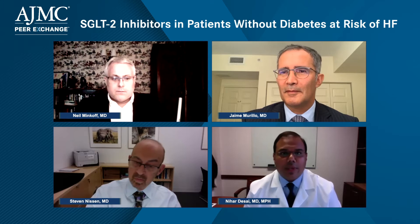Thanks, Neil. It's a great area to explore. We use them in the way that the evidence would suggest and the guidelines have recommended. If you have a patient with diabetes and atherosclerotic cardiovascular disease, these would be part of the cornerstone of therapy — just like we think about statins and antiplatelet drugs. You've got to think about an SGLT2 inhibitor for that patient.